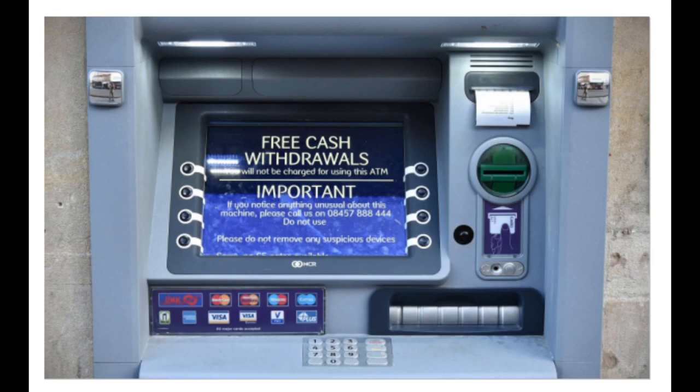ATMs can also be used to withdraw cash in a foreign country. If the currency being withdrawn from the ATM is different from that in which the bank account is denominated, the money will be converted at the financial institution's exchange rate.